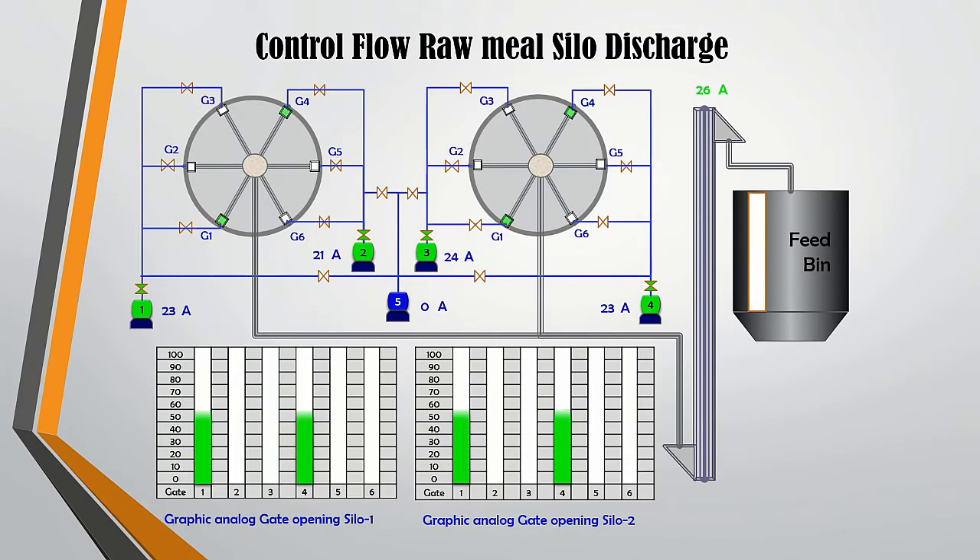This is an example of a raw meal silo discharge with two silos, each silo having six discharge gates. The discharge gate opening can be adjusted automatically 0–100% according to the level of the feeding bin and amperage of the bucket elevator. Discharge material can be taken from only one silo or from two silos simultaneously. Each silo has two roots blowers for aeration, with one unit on standby. The roots blower will start when the discharge gate indicators open and will stop when the gate is closed. Silo discharge gates are operated in pairs in opposite directions, as shown in the animated video.